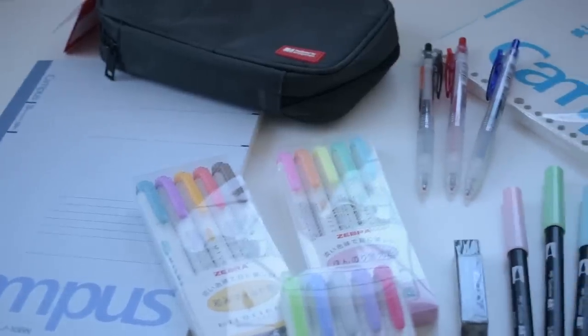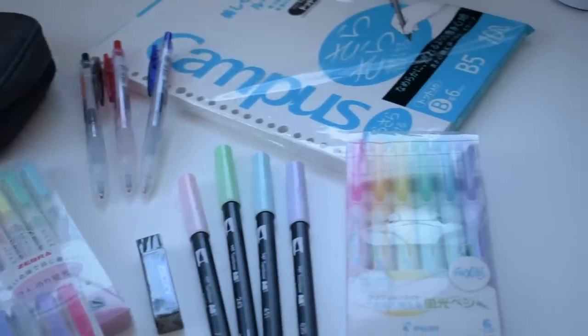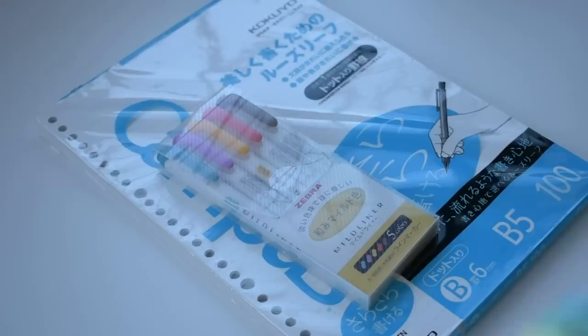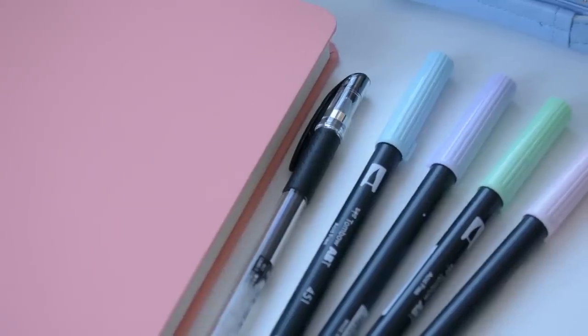Hey guys! Today I'm doing a huge holiday giveaway, and this giveaway has three different sets themed around note-taking, bullet journaling, and studying, and there will be three separate winners.